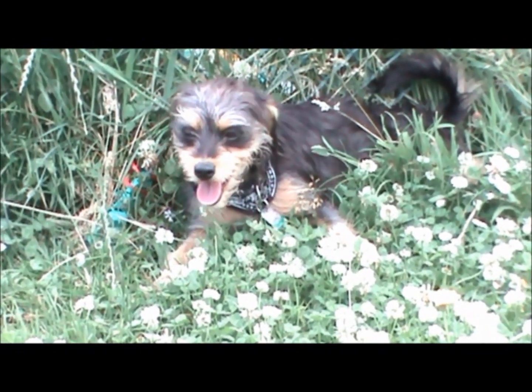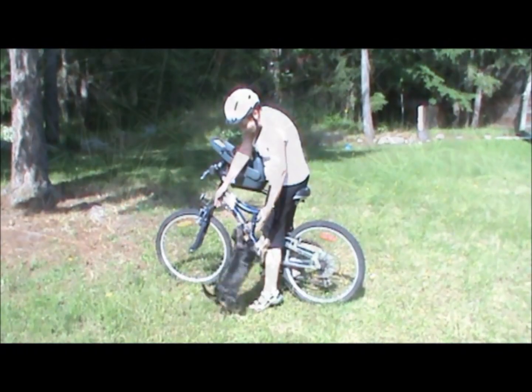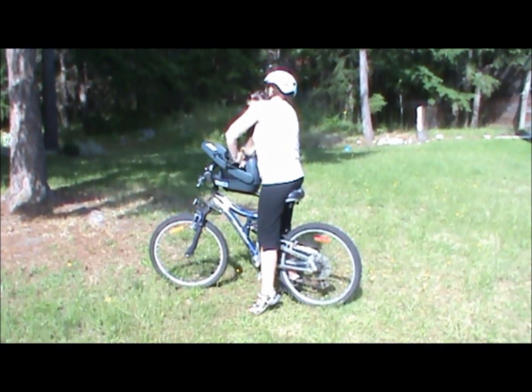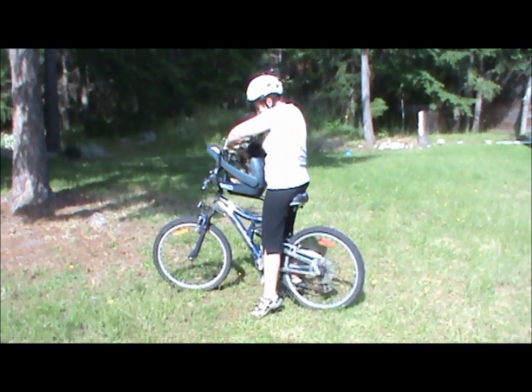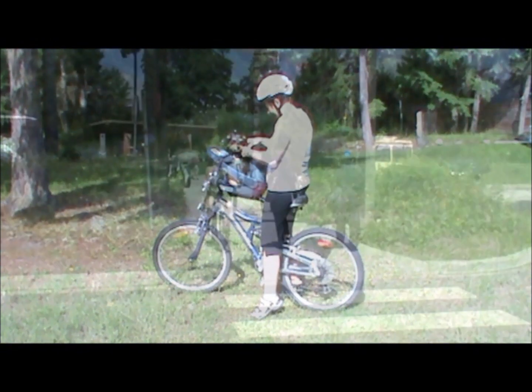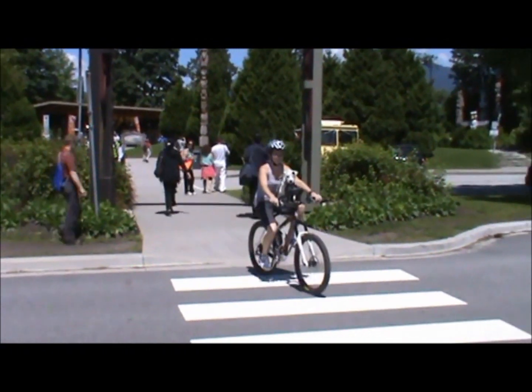If you are concerned that it may take a long time to train your dog to ride like this, it really doesn't. Most dogs take to it right away, others just a few minutes for them to get used to the idea. After that they will be practically begging you to take them out for a ride.